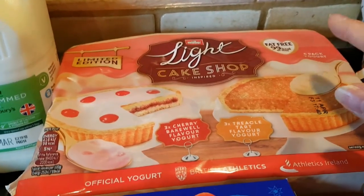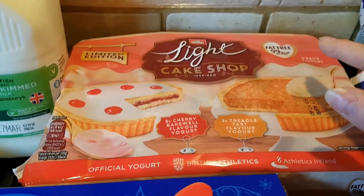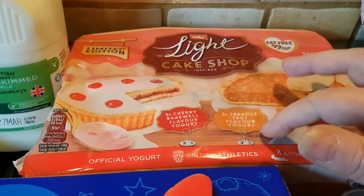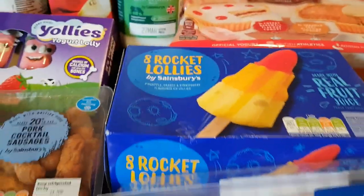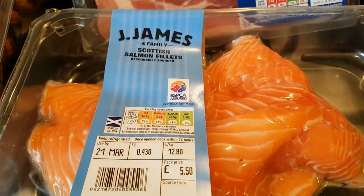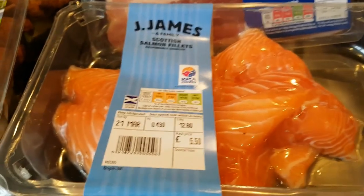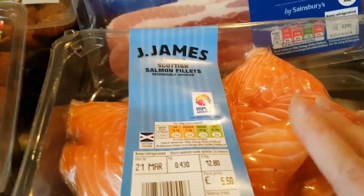I've got the cake shop Muller Lights — I haven't tried these ones. I think when I stopped doing Slimming World I kind of went off them for a while, but these looked interesting enough. I quite like toffee yogurt, cherry yogurt, and almond flavour, so I'm thinking those might be quite nice. Caleb chose rocket lollies instead of cones for his ice creams this week. On to meats — I have some of these salmon pieces. These Jay James salmon fillets are about four pounds for roughly four pieces. The perfectly formed ones are like seven pounds, but I'm going to chop it up anyway to use with the salmon and noodles dish.